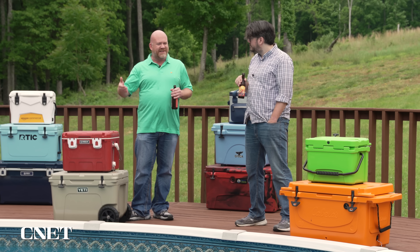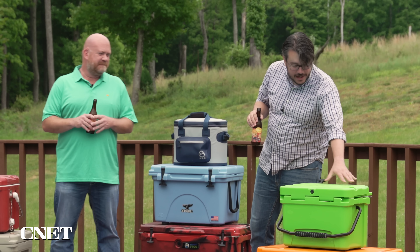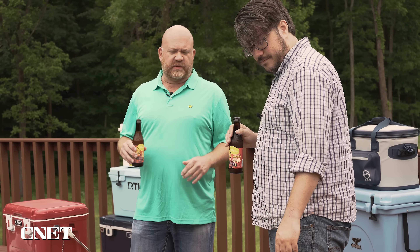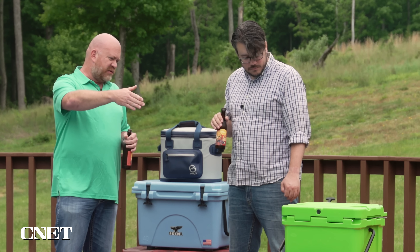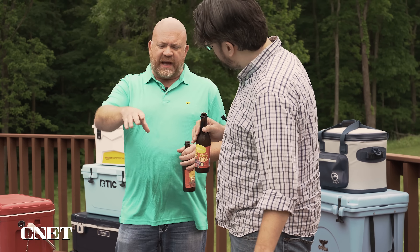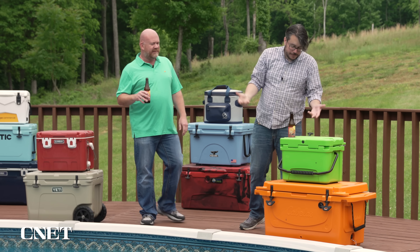Originally we thought maybe there would be some issues with sealing and keeping the cold temperatures, but our tests showed it keeps things just as cold as anything else. A lot of these coolers are geared towards outdoor people, so you're going to see rulers on top — mostly for fishermen who want to measure their catch. You can also use the tops as cutting boards to descale or prep your fish. A lot of them also have cup holders in the top, which is great until you need to actually get inside the cooler — then it's a bit inconvenient.